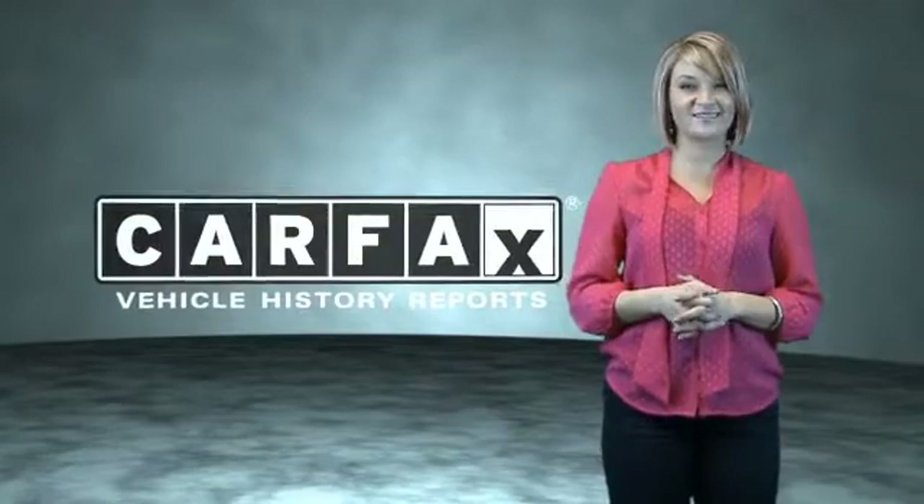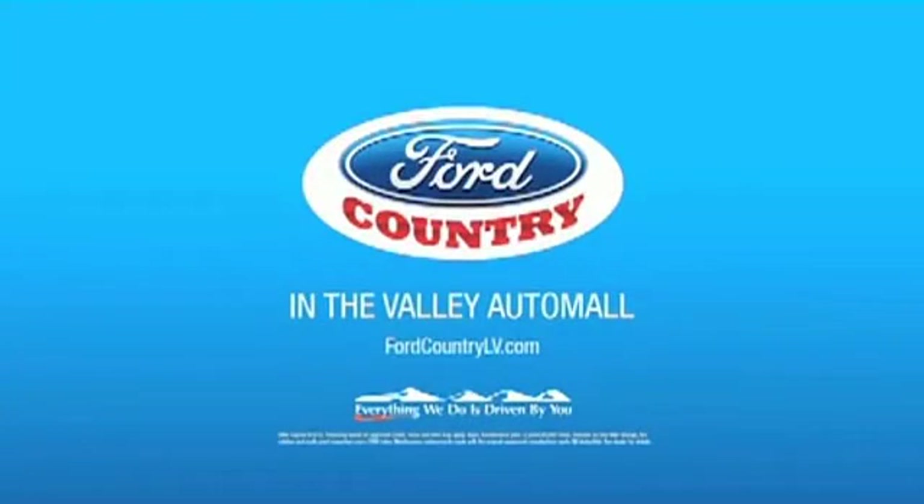Just saying — show me the Carfax. Visit Ford Country in the Valley Auto Mall today.